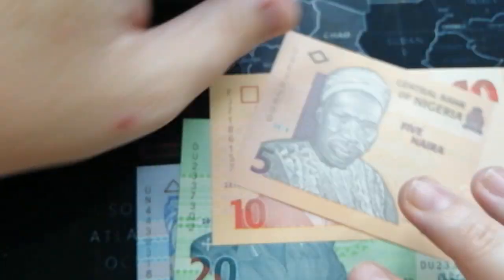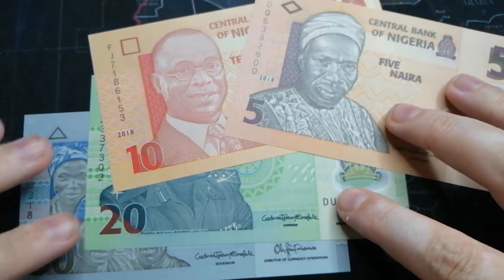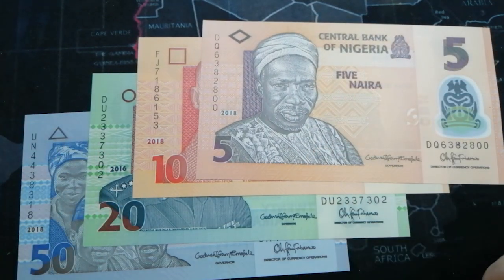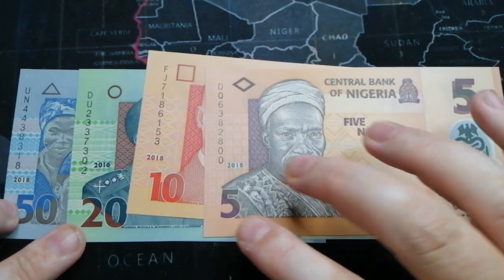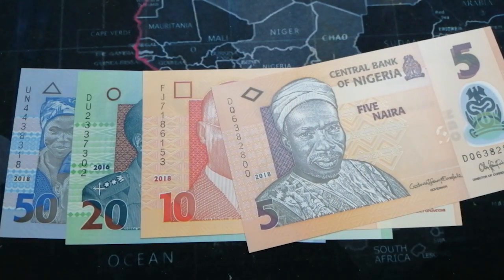Alright guys, that's it for this country. Like I said, I try to get every country — I probably have more than half of the countries of the world, all 197. I'll continue showing my collection. Thanks guys, bye.